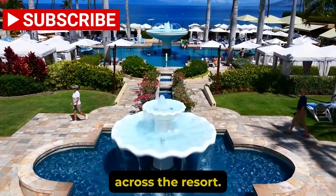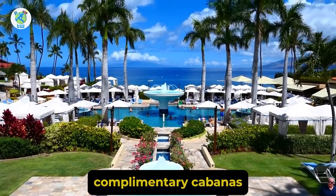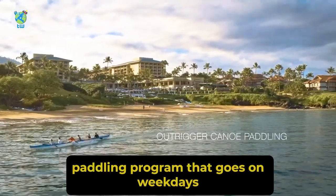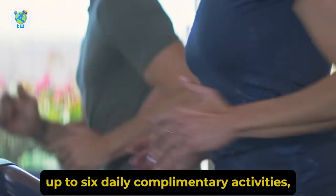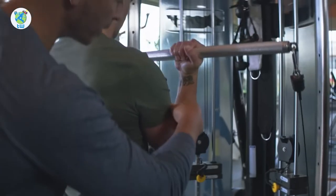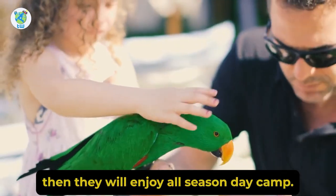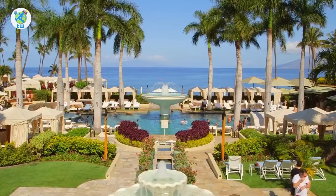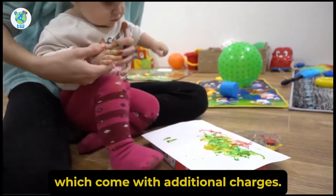Across the resort, you will be enjoying 58 complimentary cabanas. There is a canoe paddling programme that goes on weekdays, up to 6 daily complimentary activities, and 24 hour access to cardio and a fitness centre. If you are travelling with your kids, they will enjoy an all seasons day camp. For toddlers, they have childcare services as well, which come with additional charges.